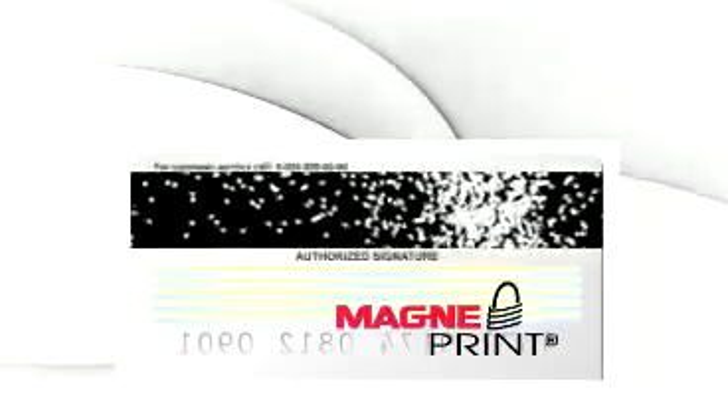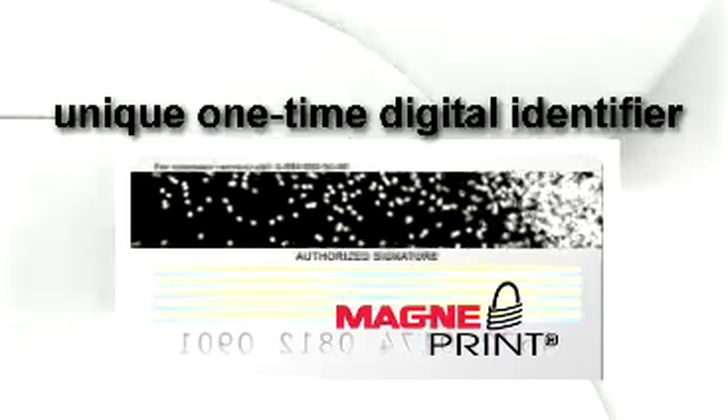PricewaterhouseCoopers declared that magnetic stripe fingerprinting could eliminate the risk of accepting fraudulent payment cards. Magtech has engineered a seamless way to read the magnetic fingerprint from cards. This MagnaPrint is a unique one-time digital identifier. It is dynamic data that cannot be reused or predicted and is only valid for one transaction in time. It's not part of the encoded data that is static and resides on the stripe, but it's a physical attribute of the magnetic stripe itself.